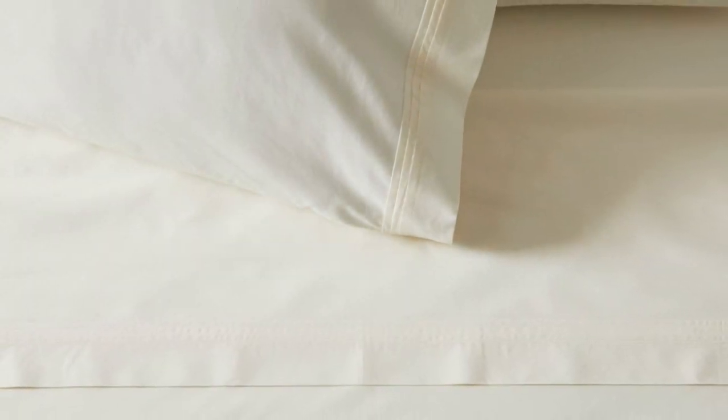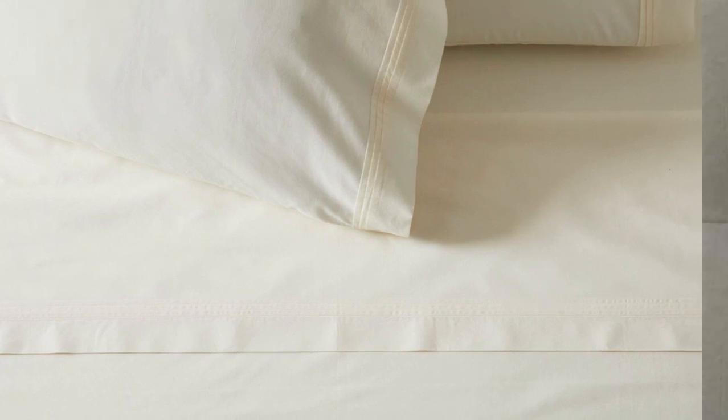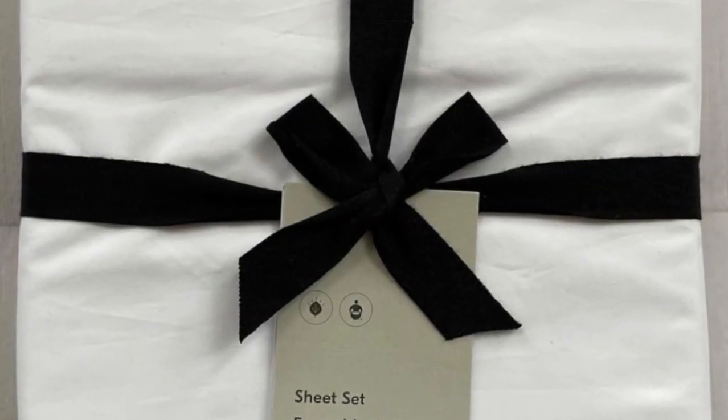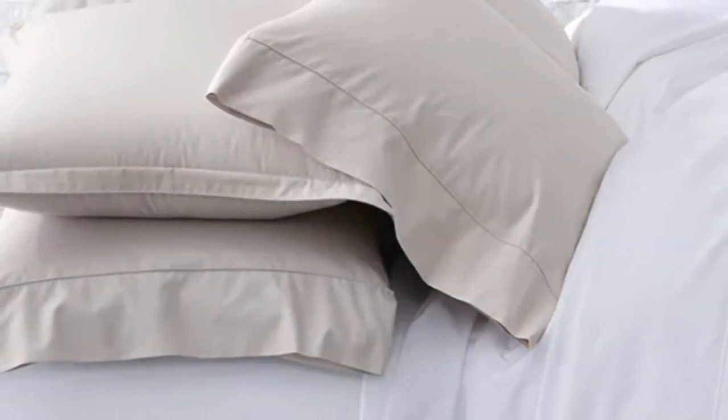look for sheets with a higher thread count, such as this 400 thread count sheet set from West Elm. We found them to be both breathable and moisture-wicking, though they don't necessarily have the cool-to-the-touch sensation of some other bed sheets we tested.